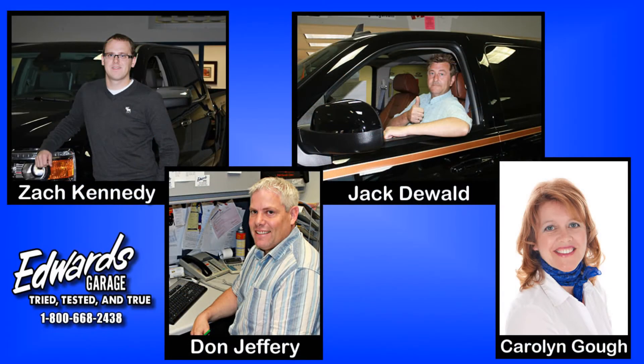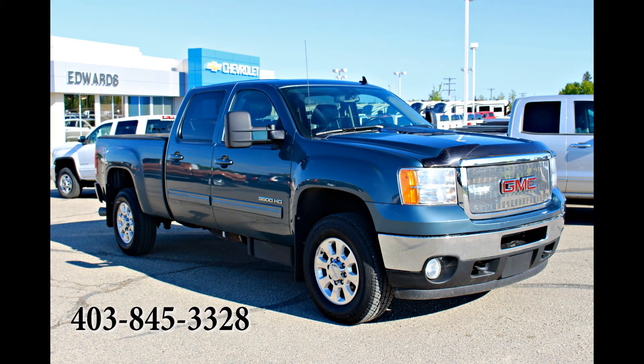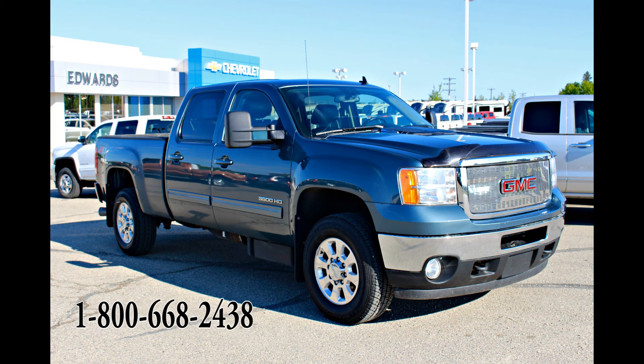For more detailed information, please contact an Edwards Garage sales consultant. Edwards is located in Rocky Mountain House, Alberta. We can be contacted at 403-845-3328, or toll-free at 1-800-668-2438. We look forward to hearing from you!